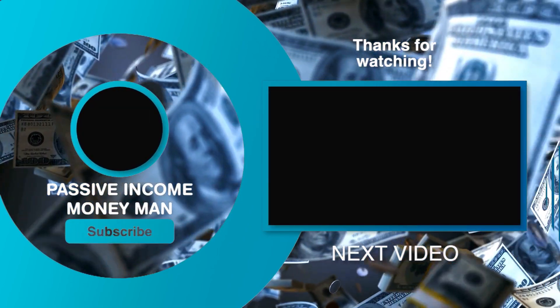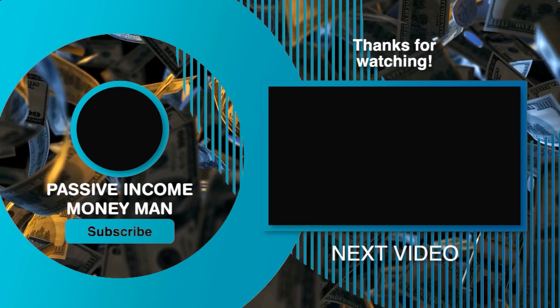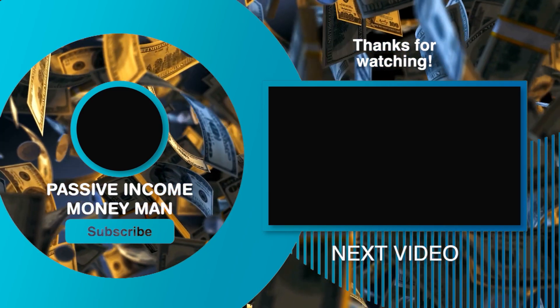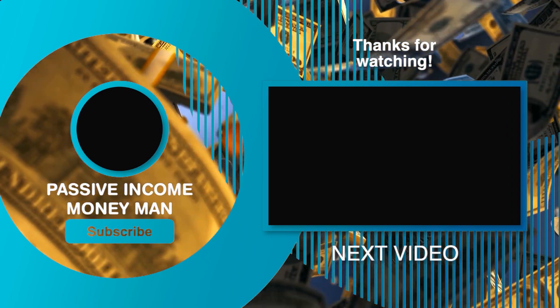If you haven't already, leave a like below to show your love and support for this video. Also subscribe to the channel and click the notification bell to be the first to know new money-making methods whenever we put out a new video. Thanks and see you on the next one!